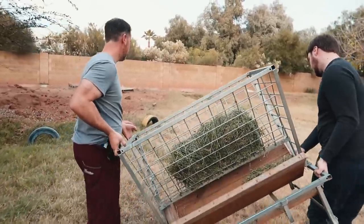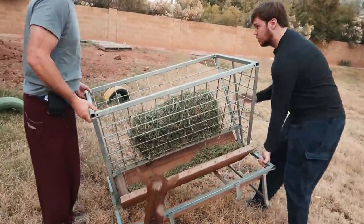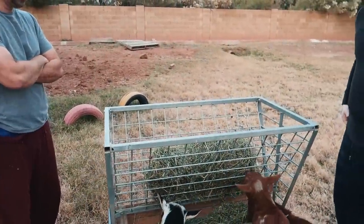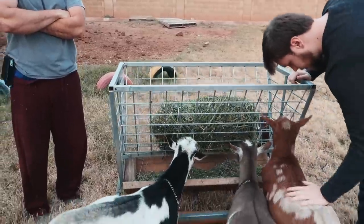Like right there. Right here? Yeah, because she always lays right in front of this tire. That good? All the little ones followed us.